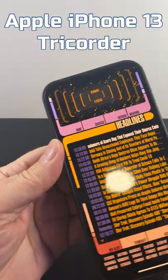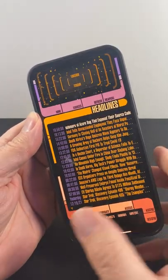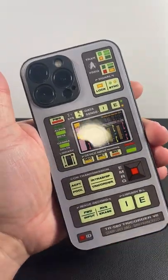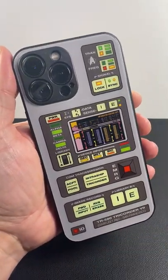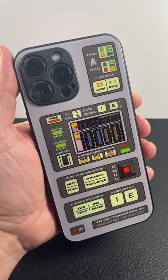But the closest thing we have to a tricorder today is the iPhone 13 — this is the 13 Pro Max — with the LCARS interface and the tricorder case. It's as close as a Trek fan can get.